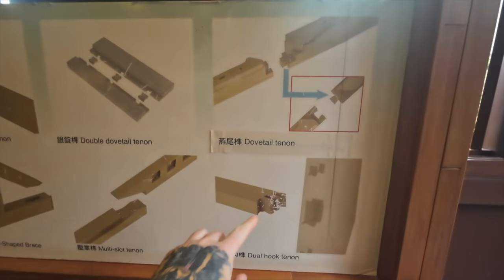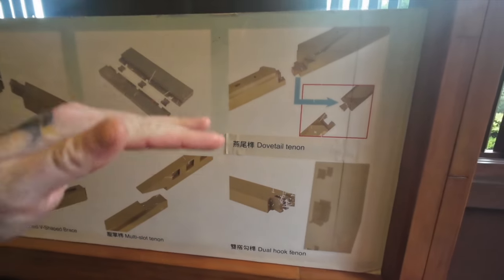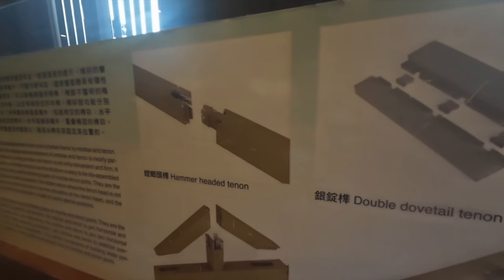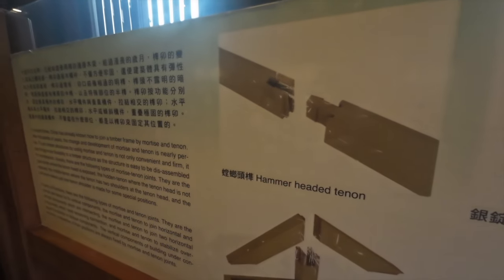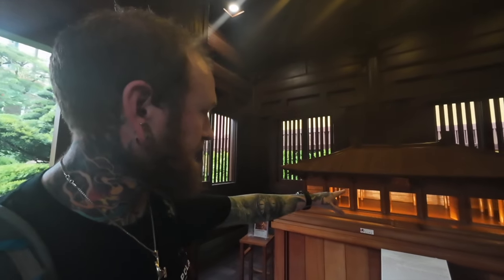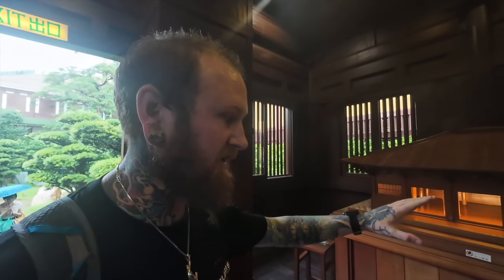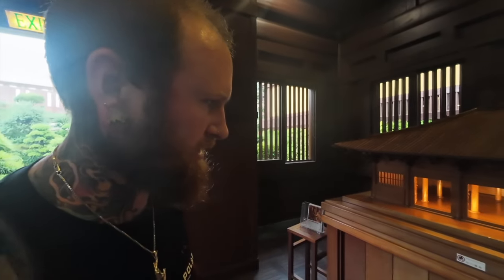So it shows you all the different ways that they connect the beams, and then all the different mini versions of the monasteries and things around mainland China.